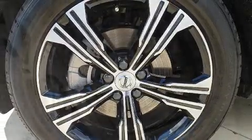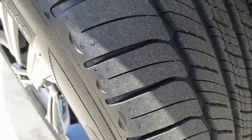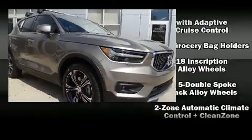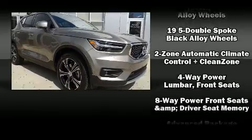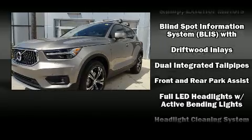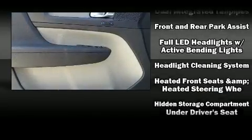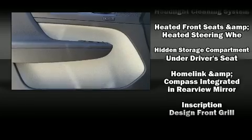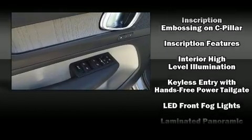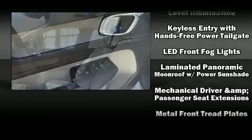Volvo also prioritized safety and security by including front and side impact airbags, traction control, brake assist, anti-whiplash front head restraints, a panic alarm, an emergency communication system, and four-wheel disc brakes with ABS. Electronic stability control ensures solid grip atop the road surface, no matter how challenging the driving conditions.